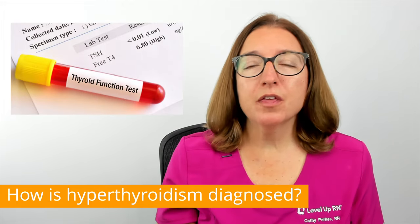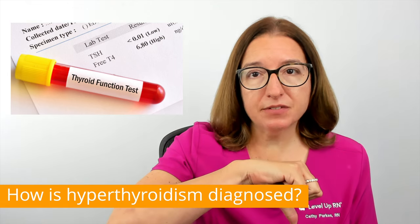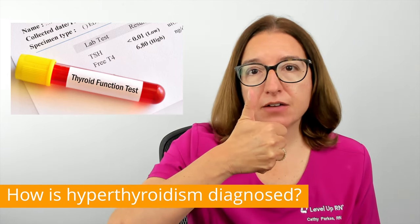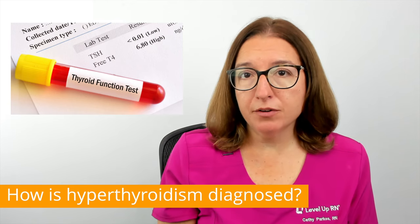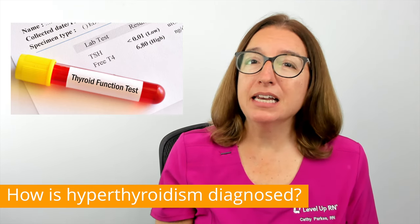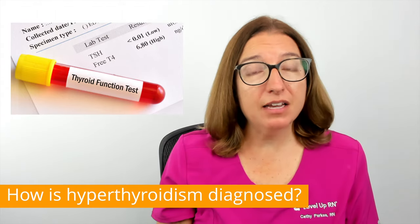Most individuals with an overactive thyroid gland will have decreased levels of TSH and increased levels of T4. However, rare cases of hyperthyroidism can be caused by an issue with the pituitary gland, and that will cause elevated levels of both TSH and T4.